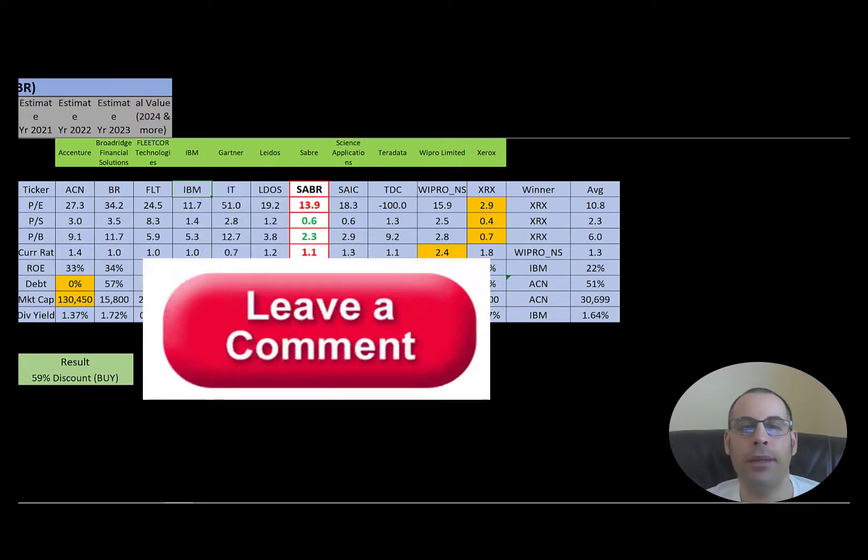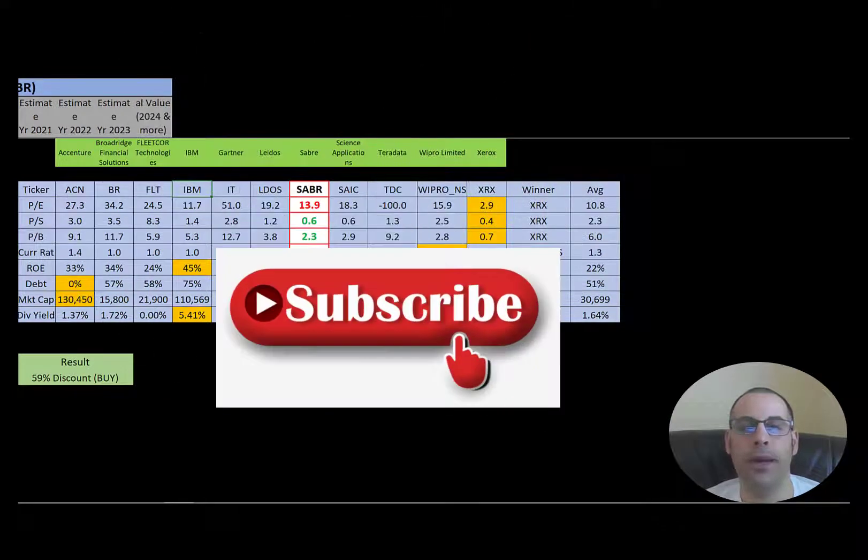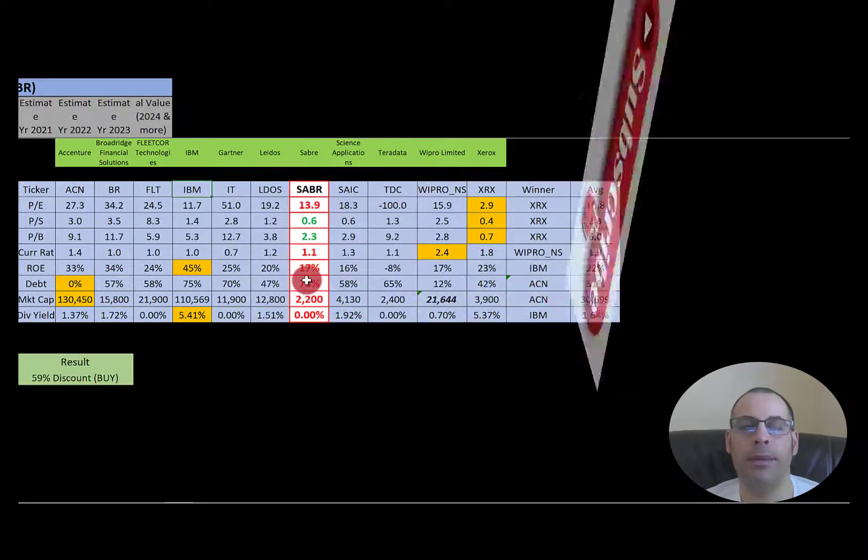Let me know what you think of the video — leave a comment; I reply to all comments. Subscribe if you want to see me value more companies, and become a member if you want me to do a more in-depth analysis on the ticker of your choice. Thanks for watching.